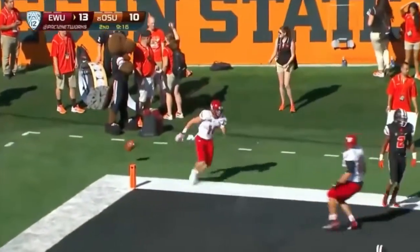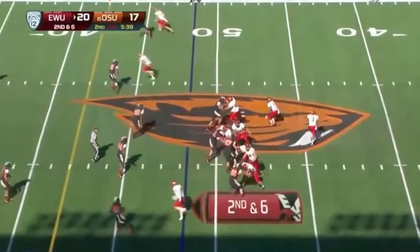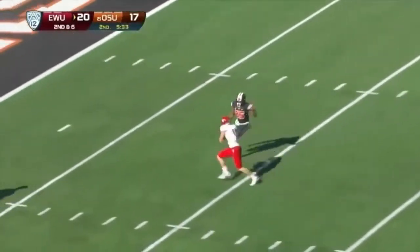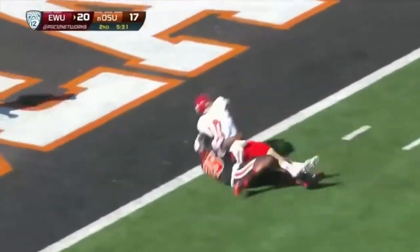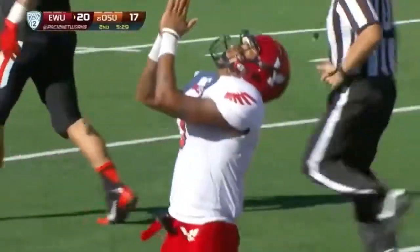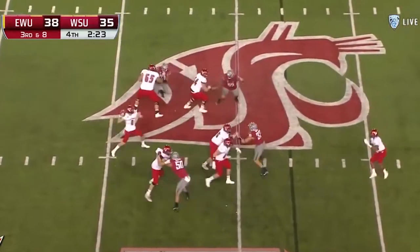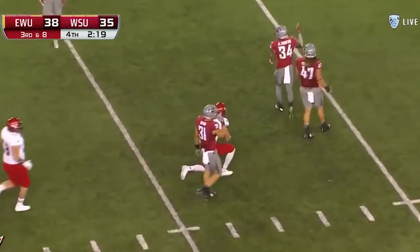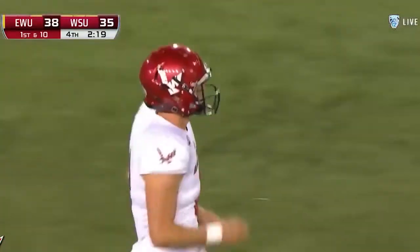Vernon Adams, deep over the middle — Cooper Cupp with the catch. Touchdown, Eastern Washington. Goobroot in the backfield, time to throw, down the seam — rising to make the catch and keep the drive alive. Who else? Cooper Cupp.